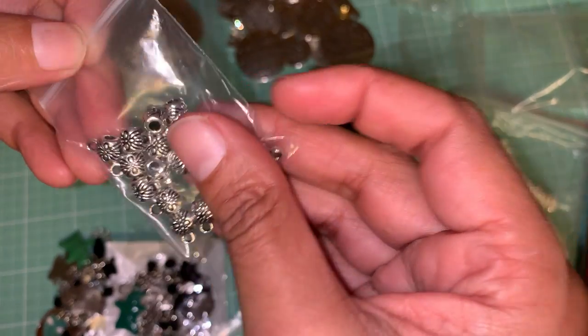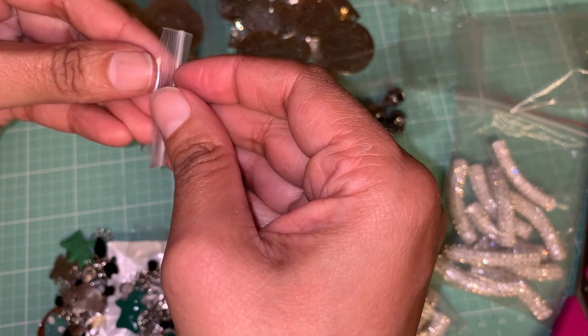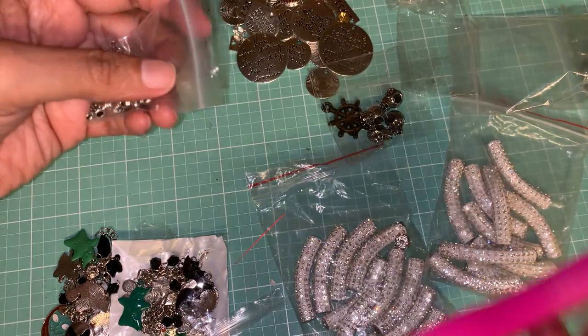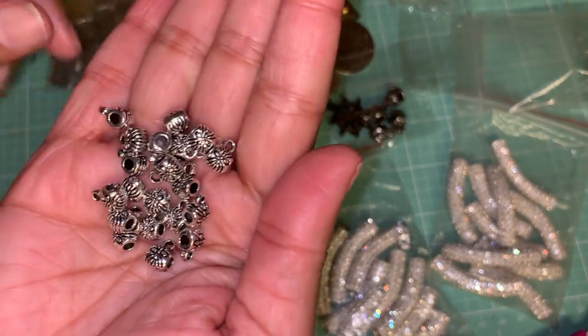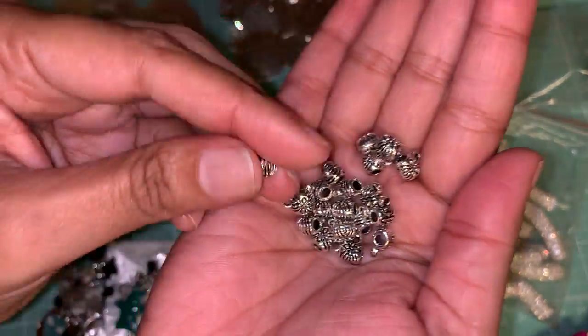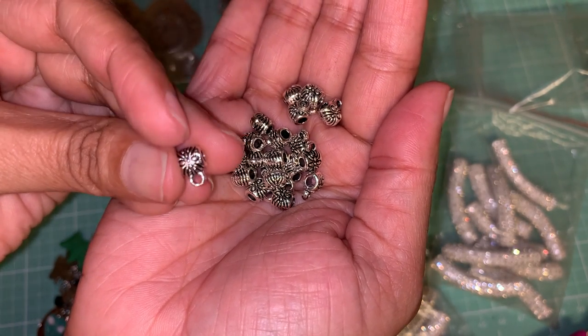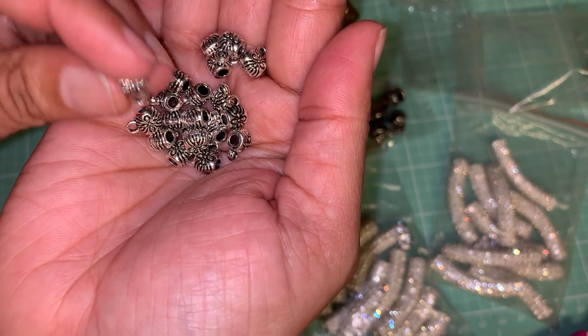I have these ones which are really, really tiny, but they have a little eye hook that you can hang charms from. You can see the little eye hook right there — I can use these on my chunky charms to put other charms on.